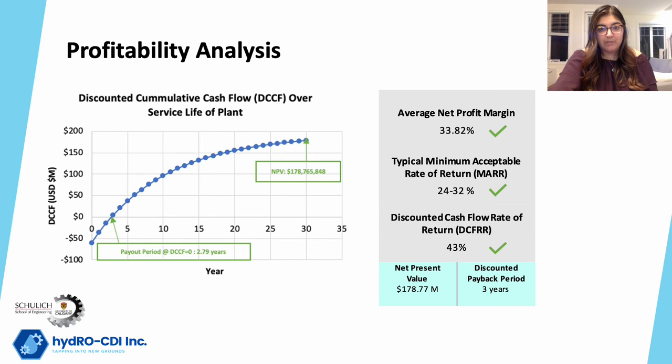A summary of the profitability analysis for our plant is shown in the table above, along with a graph showing our projected discounted cumulative cash flow. The average net profit margin is a ratio of the average after-tax profit to revenue for each year over the 30-year service life, and this was found to be 33.82%. Net present value is used to determine how much an investment is worth by finding the value of all future cash flows and discounting this value to the present. Since our NPV is positive, this investment is profitable.